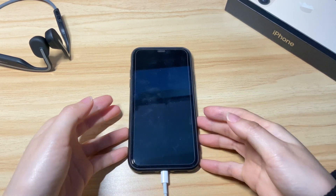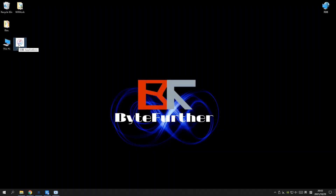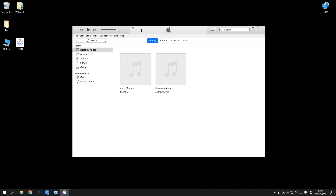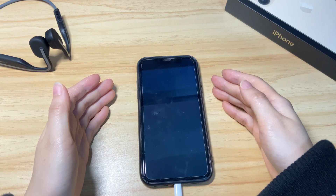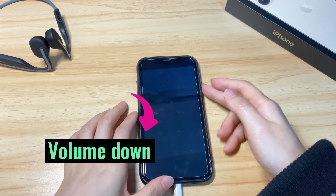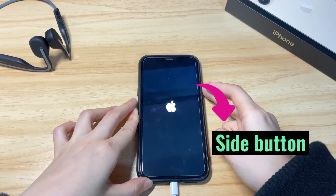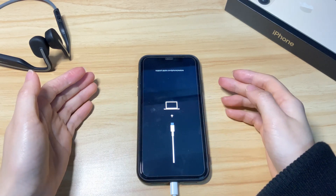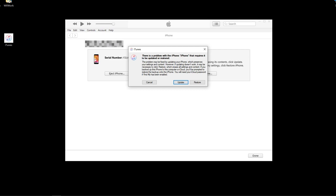Use an Apple USB cable to connect the phone to a computer first. Launch iTunes on a Windows PC or a Mac running macOS Mojave 10.14 or earlier. If you use a Mac with macOS Catalina 10.15 or above, use Finder instead. To put your iPhone X into recovery mode: press the volume up button then release, press the volume down button then release, then press and hold down the side button on the right. Keep holding the side button even when an Apple logo appears on the screen. It enters recovery mode — release the button and go to your computer. A message will pop up asking you to update or restore the phone. Click the update button and wait for the update process to finish and your device to boot up.